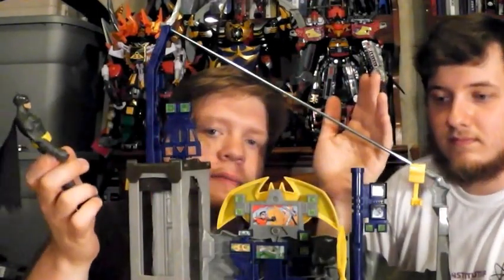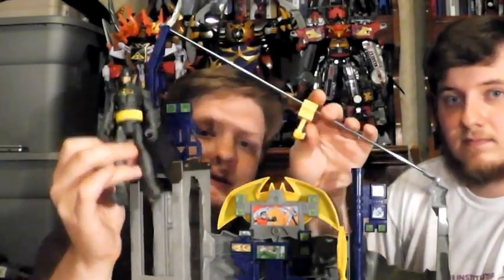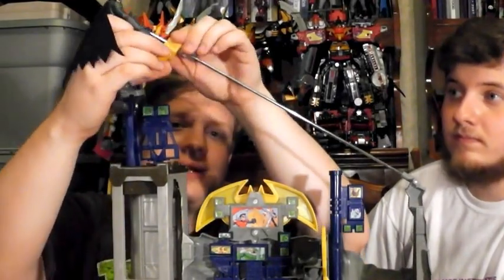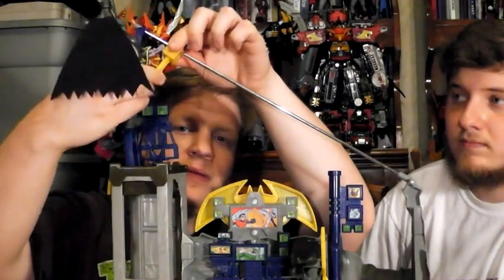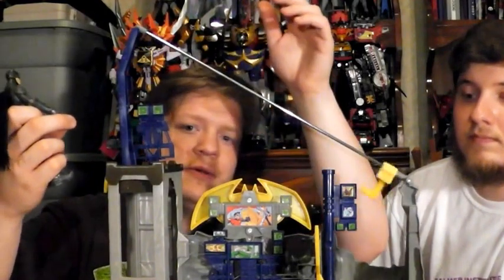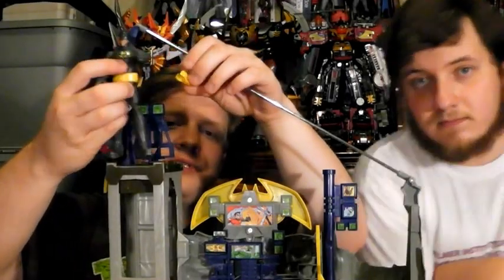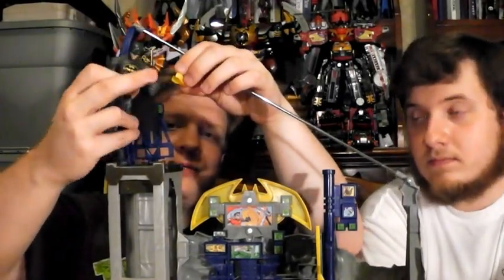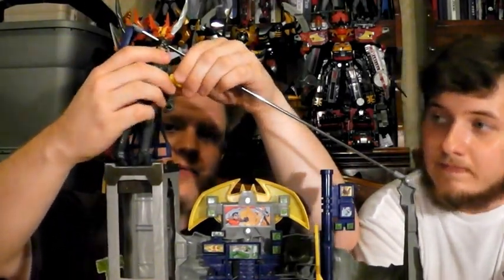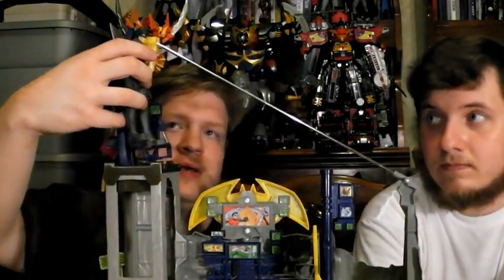Here's the top of the interior of the Batcave. We have this metal pole serving as the zip line, and here is the pack-in Batman figure. All you have to do is take this clip, which revolves around, and you can have Batman go down at any angle you'd like. It doesn't lock up here, so it's always going to rest down. You have a few different choices for clipping — you can clip his leg, his bicep, or his wrist. The bicep works best.